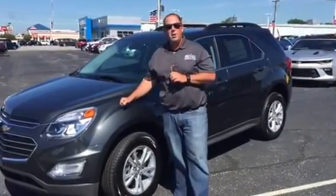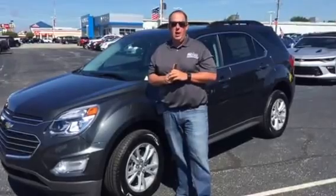Hello, my name is Trent Shelton here at Bob Pointer, GM in Seymour. Right here we have a 2017 Chevy Equinox.